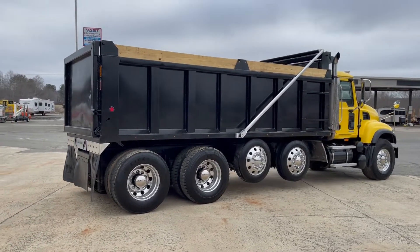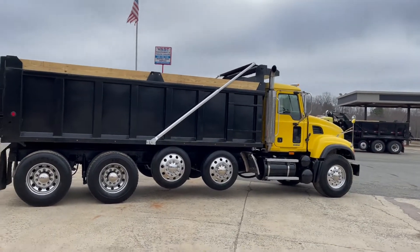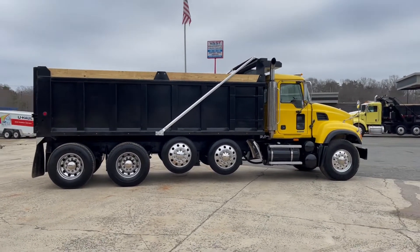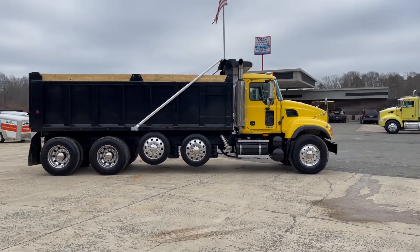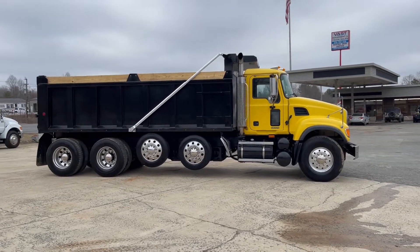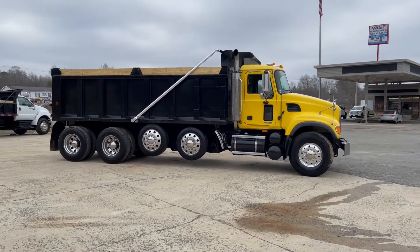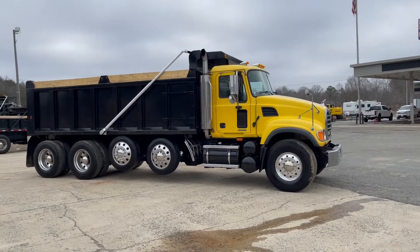We have financing available here for our trucks and equipment. Give us a call at 336-789-1138 and we can have our finance manager take an application over the phone. You can also have someone reach out to you, or go to our website VastETS.com, click on financing, and fill an application out right online.